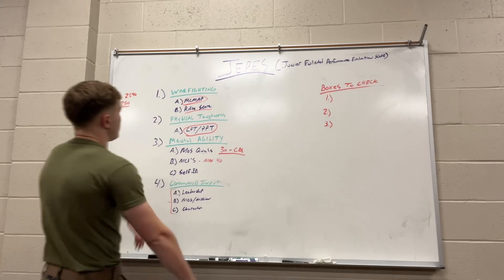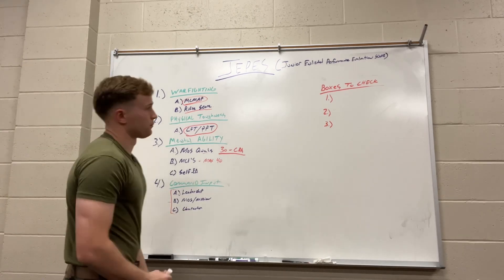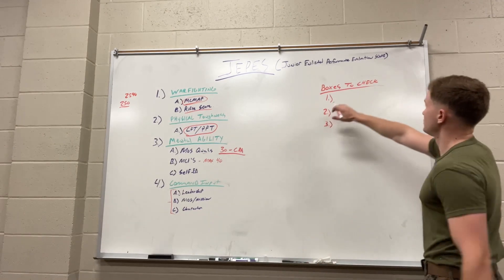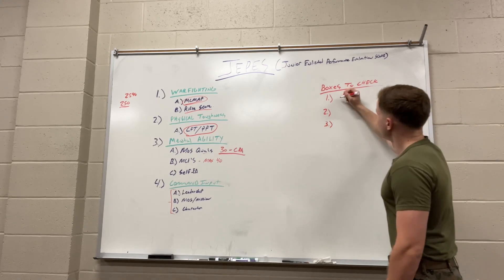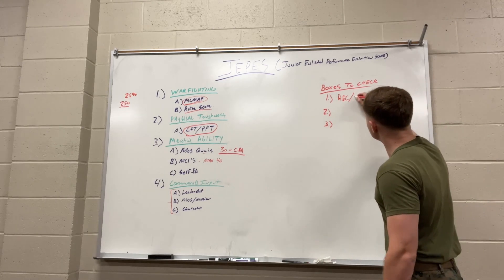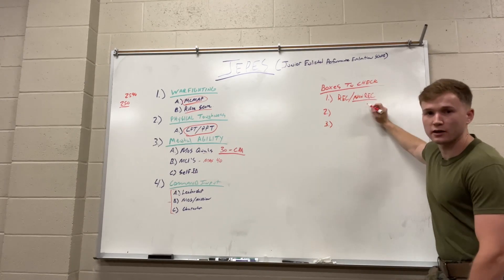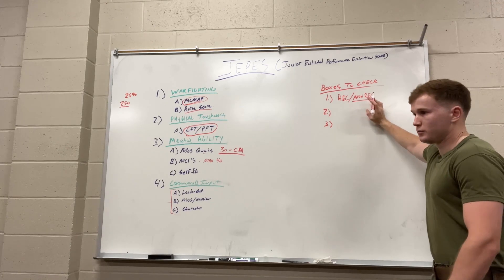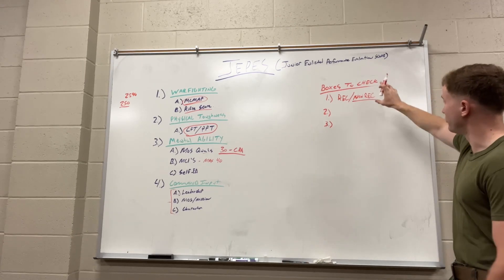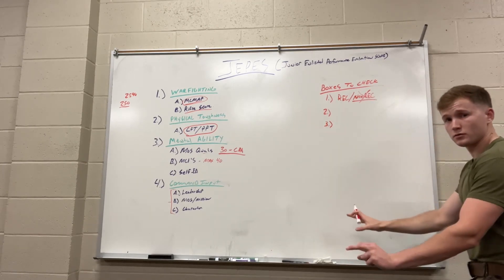Those are the components that go into your JPEZ score. Now, here are the boxes you also have to check to get promoted. First: are you recommended? If you are not — known as a non-rec — you had to do something to earn that, whether it's failing a PFT, sucking at your job, or being on the body composition program. If you are non-rec, get that sorted out first before worrying about anything else.